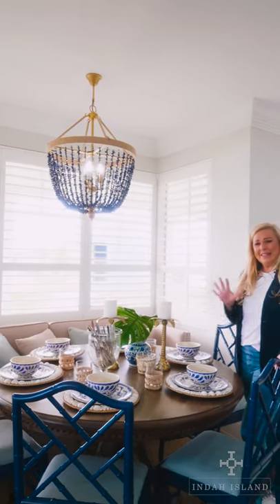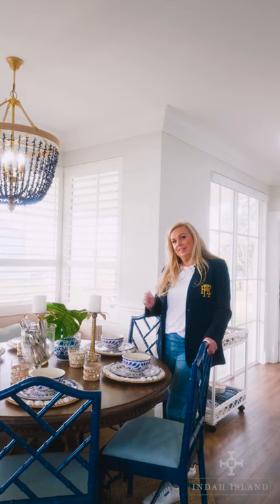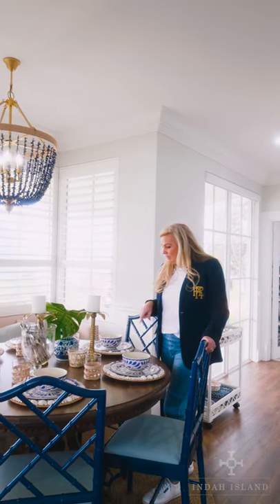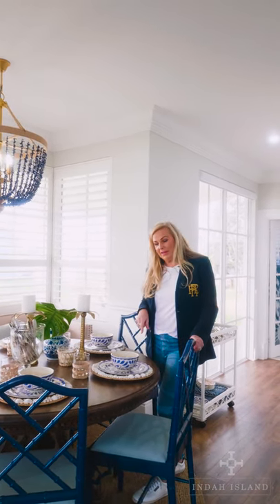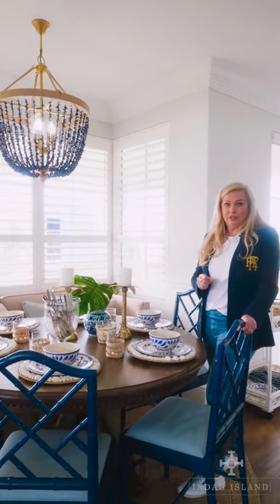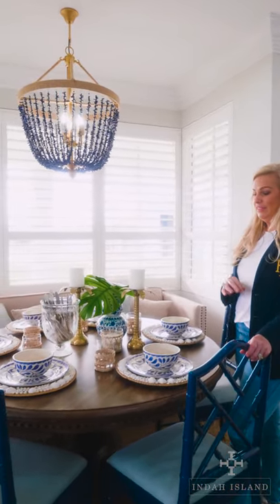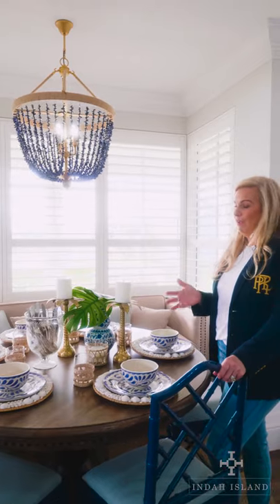Most of these pieces are from Pottery Barn — a local retailer you can actually go to. You can see how it's styled up really simply and easily but gives you that touch of fabulousness when you're looking at styling your home.